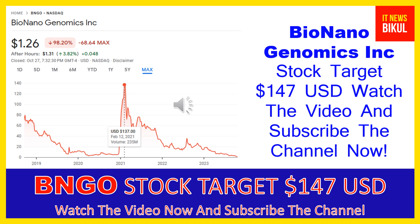Hello friends, today I have taken a very good stock for you that will give you very good returns in coming days. That stock is Bio Nano Genomics Inc, ticker BNGO. BNGO stock closed at $1.26 USD on October 27th. If you want, you can invest now in BNGO stock and earn good profit in coming days.